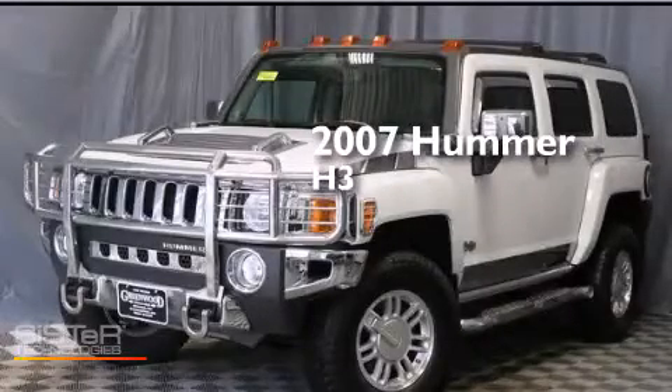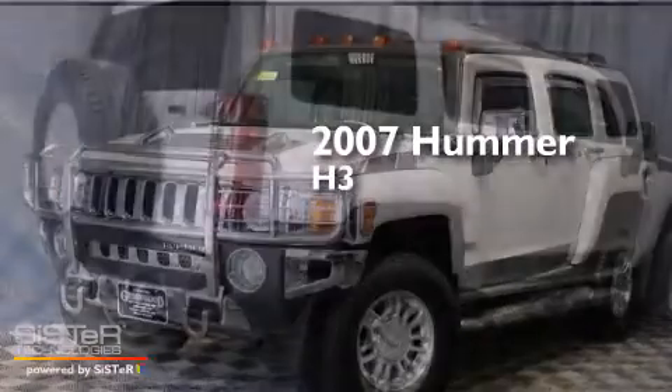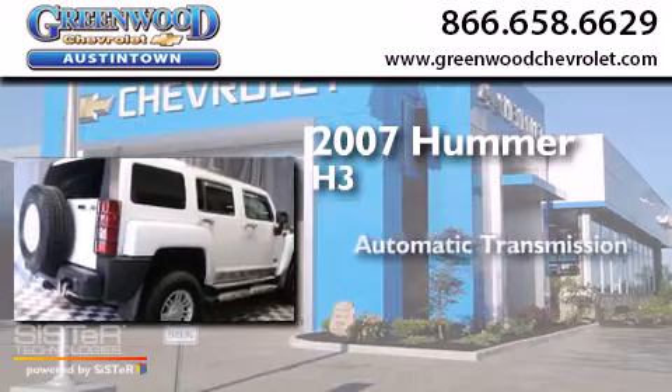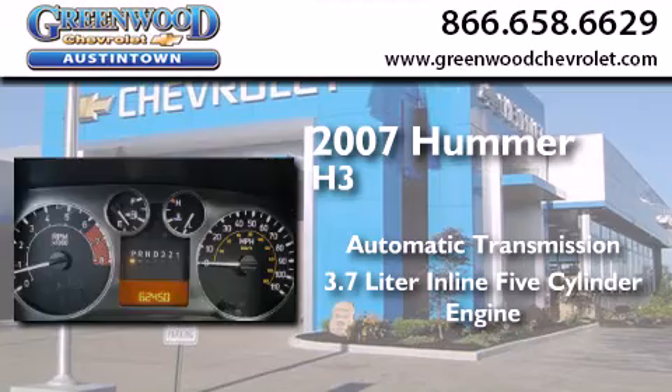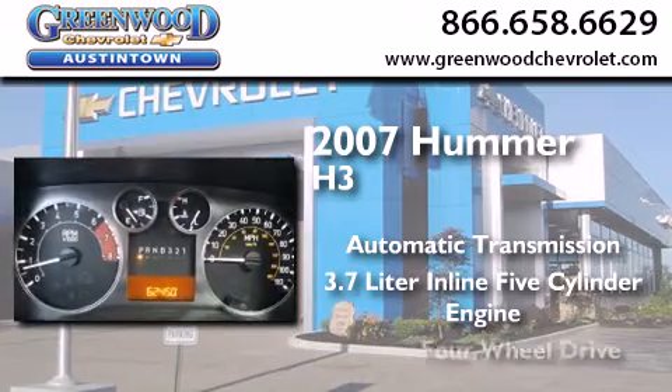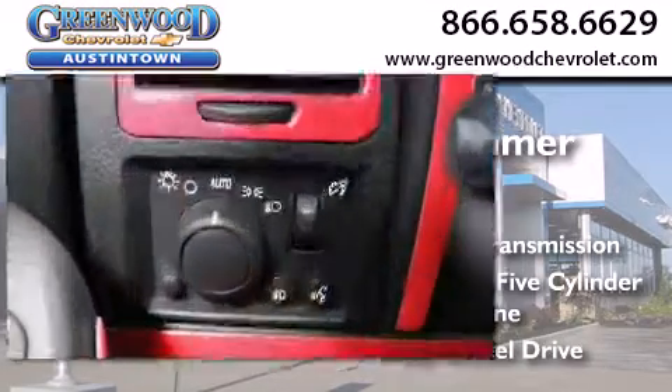This is a 2007 Hummer H3. This SUV has an automatic transmission, a 3.7 liter inline five-cylinder engine, and the added capability of four-wheel drive.